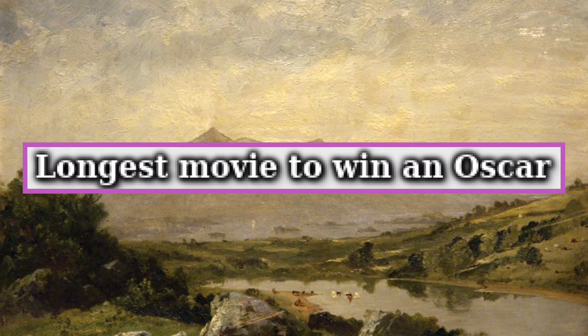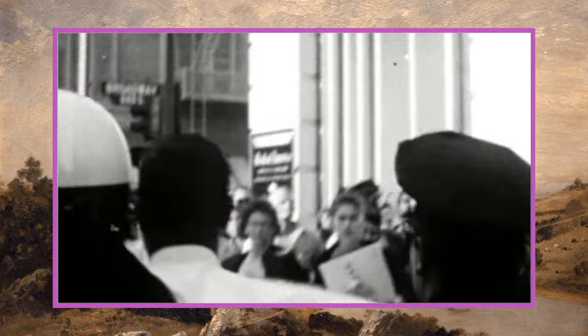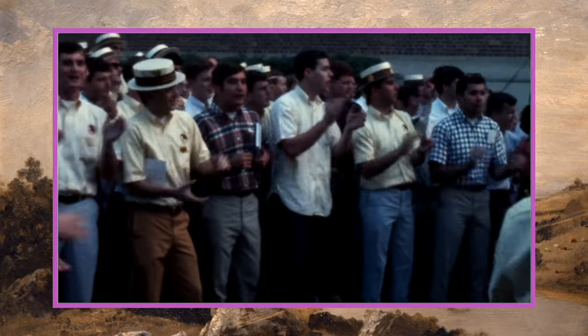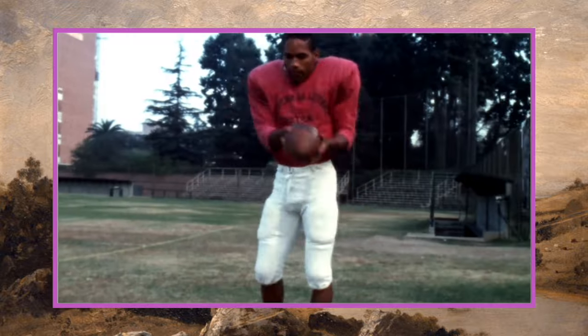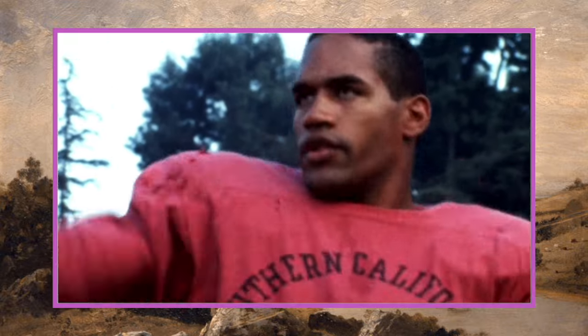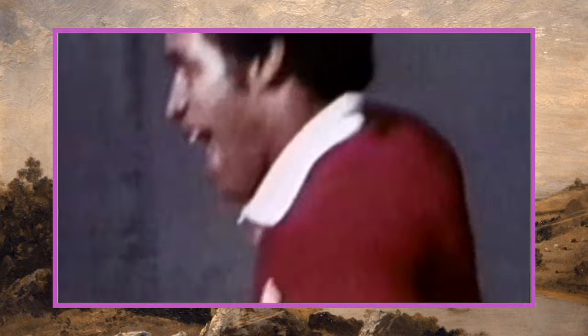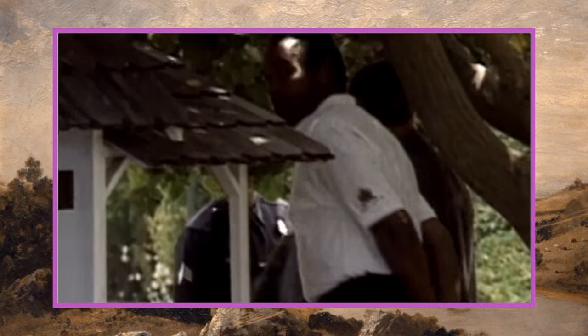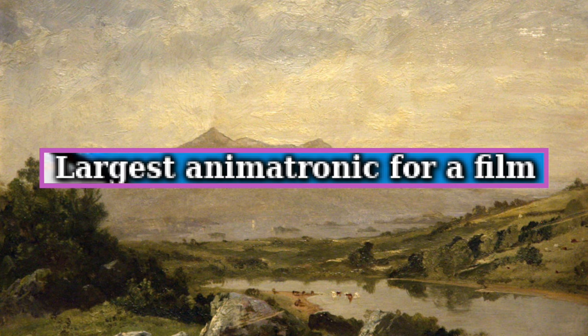Next up, longest movie to win an Oscar goes to O.J.: Made in America (2016), with a total runtime of 467 minutes — 7 hours and 47 minutes — winning Best Documentary Feature at the 89th Academy Awards. The film recounts the rise and fall of O.J. Simpson and, in the words of its producers, reveals a collection of unshakable and haunting truths about America and about ourselves.